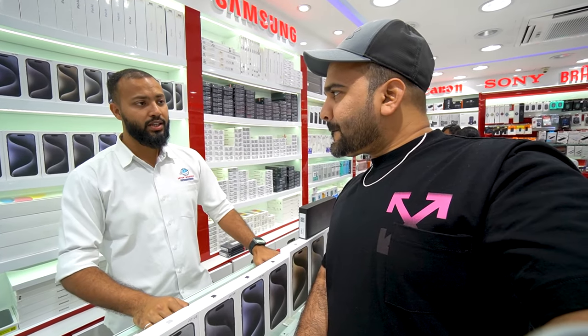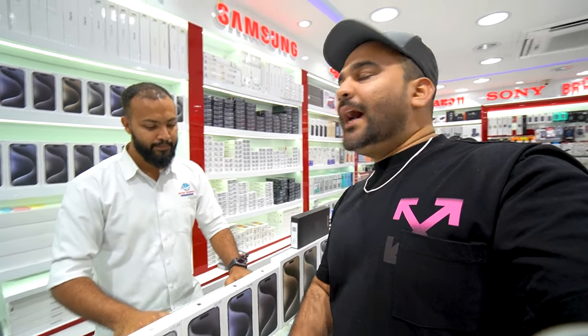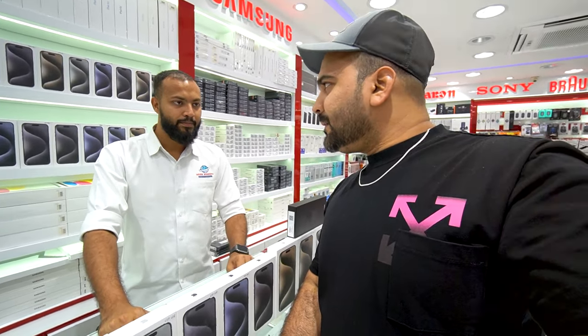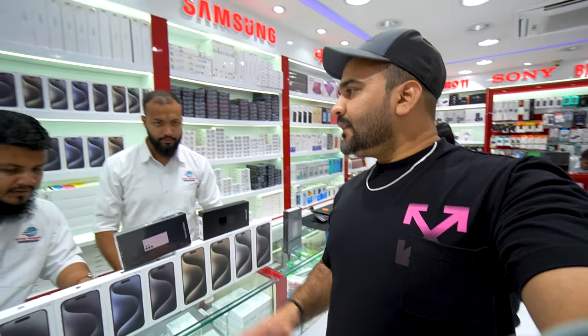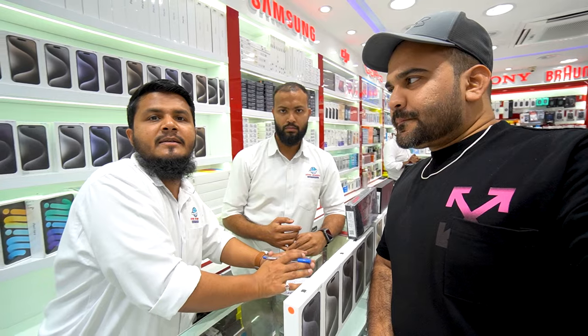The last video's response was good, a lot of subscribers called about prices, and we will give you even better prices today. We will tell you the best TDR-approved prices. TDR approval will be on Samsung and Apple. The price is available in Japan stock as well, but this time we have more TDR available. Dubai stock is good and you will get a one-year warranty.